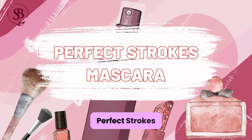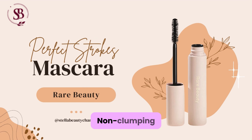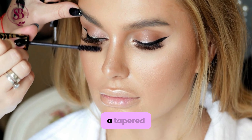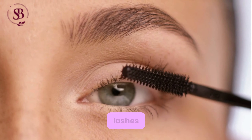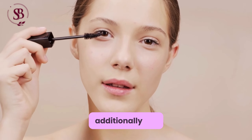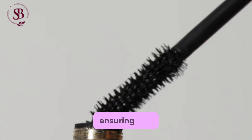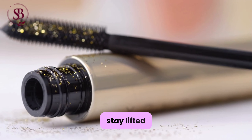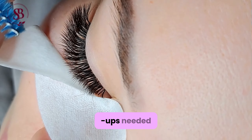Perfect Strokes Mascara: Non-clumping formula for subtle, natural-looking lashes, suitable for a laid-back vibe, and features a tapered wand for effortless application even on the smallest lashes. Additionally, the mascara is smudge-proof and flake-free, ensuring that your lashes stay lifted and defined all day long without any touch-ups needed.